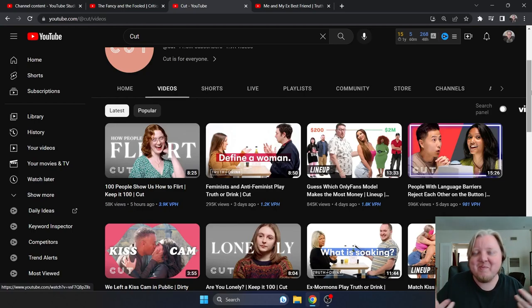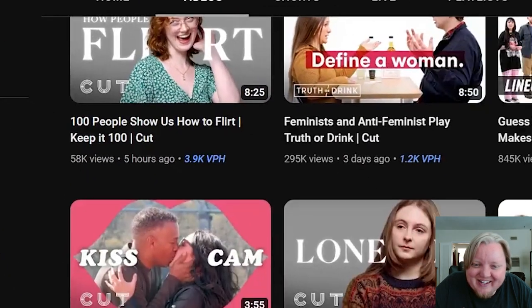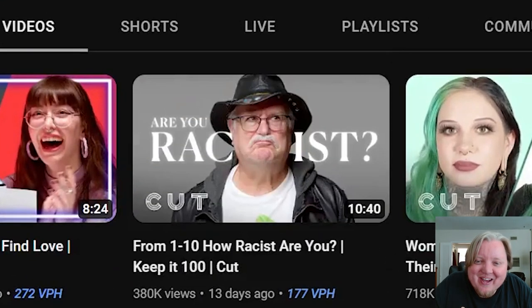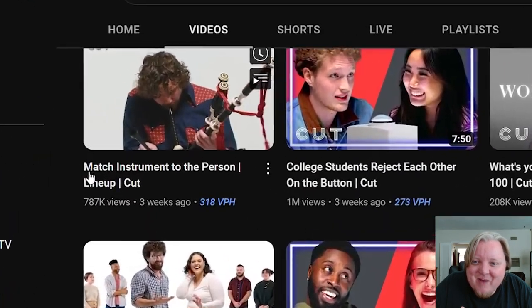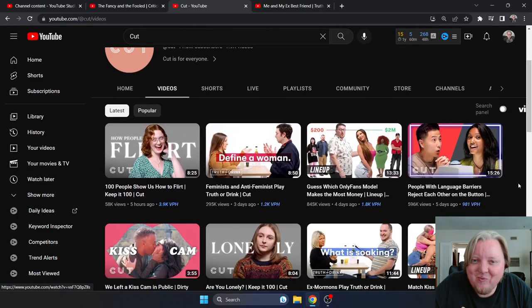Could their thumbnails be better? Thumbnails can always be better. But next let's talk about titles and topics. Their topics are always so interesting: '100 people show us how to flirt,' 'Are you lonely?', 'From 1 to 10, how racist are you?', 'What's your zodiac sign?', 'Match the instrument to the person.' They have these really clever, fun topic ideas that are just engaging and fun to watch.